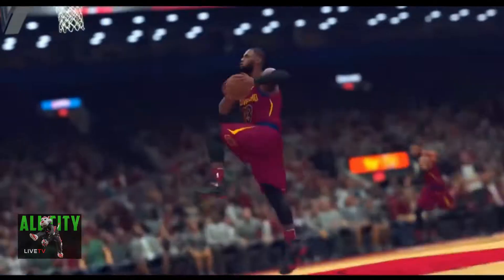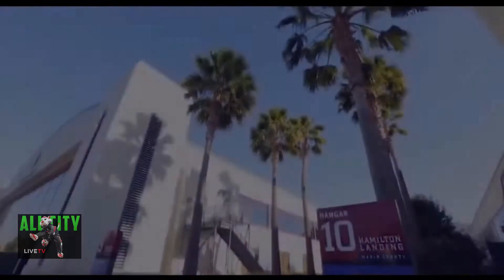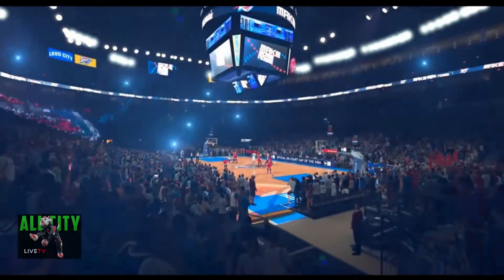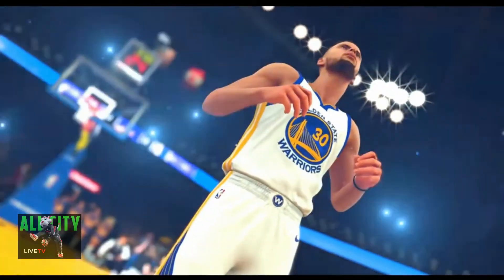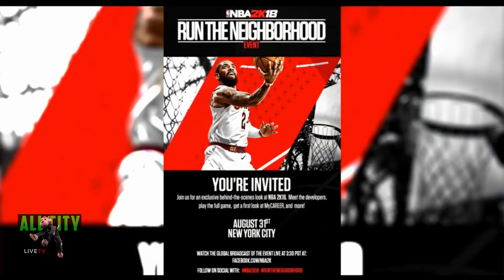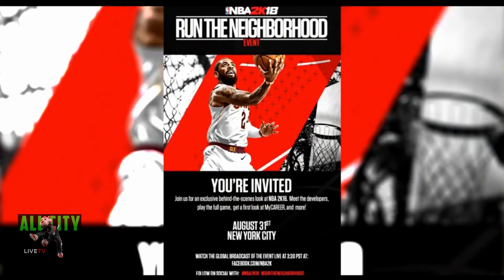This event is taking place August 31st at 3:30 Pacific Time in New York City. I'm really excited about this event — I'm hearing a lot of great things about it. It's going to be streamed live on Facebook.com/NBA2K. I'll put up the special invite on screen so you guys can set a reminder on your smartphones, or if you got a calendar hanging up on your wall, you might want to jot that down.